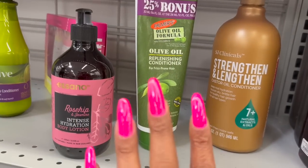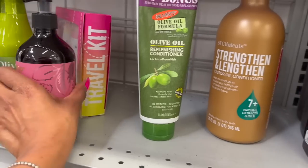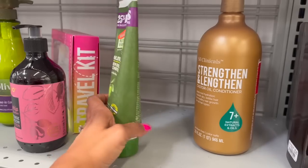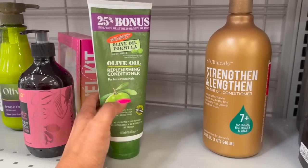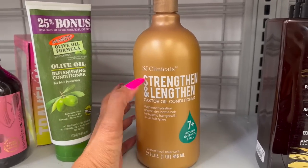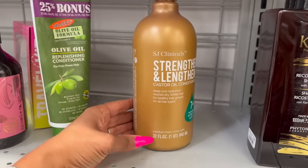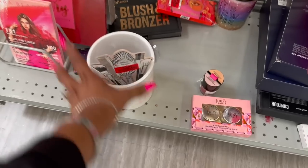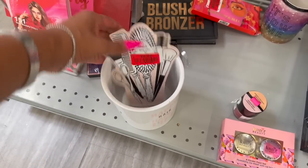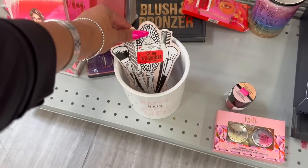Check every department for clearance. Body lotion is marked down to $2.49, Palmer's conditioner for $1.49 — that's usually $9.99 to $10.99 at CVS or Target. There's also an SJ Clinicals strengthening and lengthening castor oil conditioner marked down to $3.99 for 32 fluid ounces. Hair accessories are also marked down to $3.99 — a great little Valentine's Day gift.